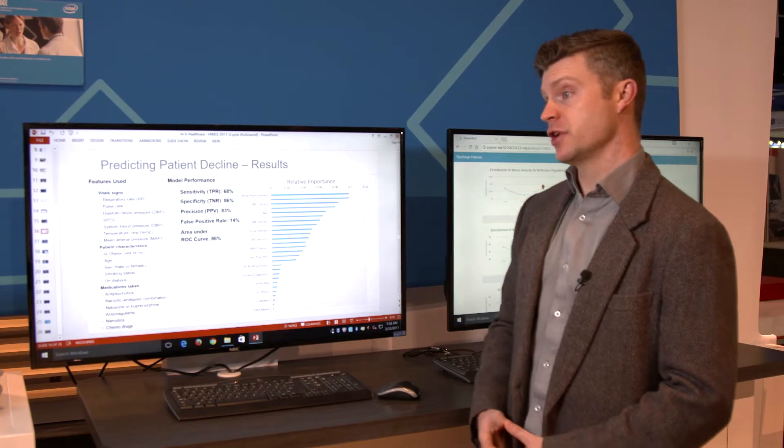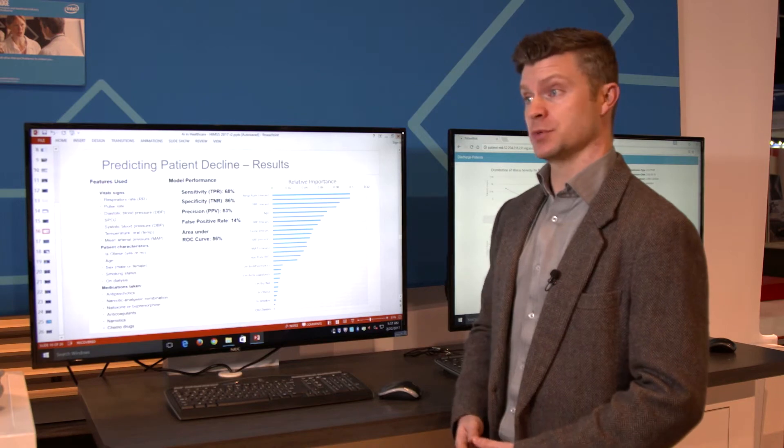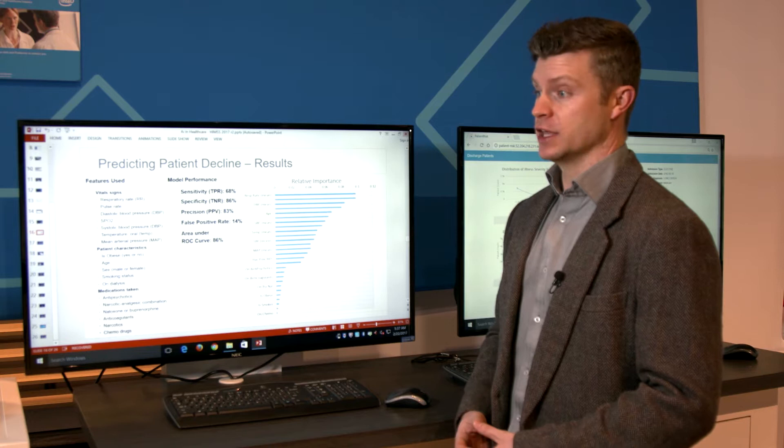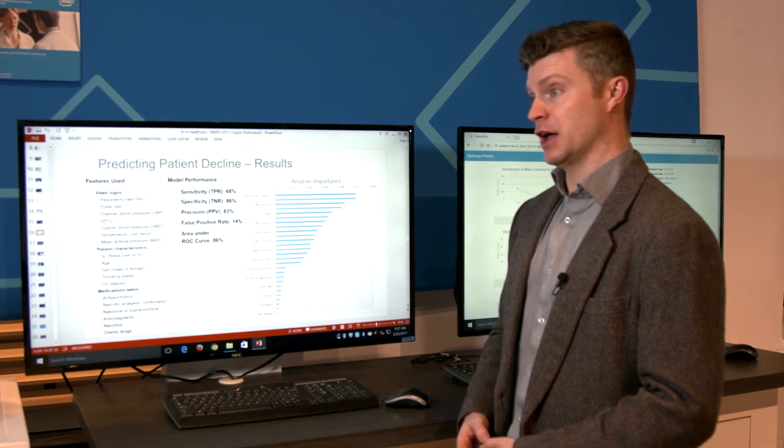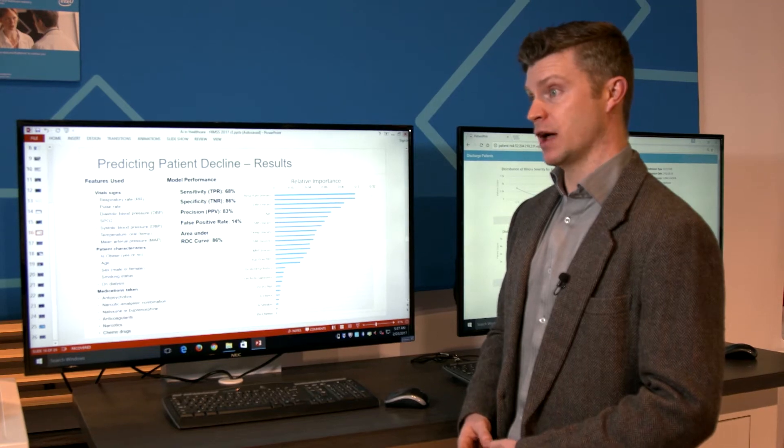Here we have a demonstration of a recent experimental proof-of-concept project that ProKarma did in conjunction with Intel and a small nonprofit hospital group down in Southern California. ProKarma came in with the explicit intention of trying to see if we could determine whether or not it was possible to predict in advance whether or not a patient was going to have a rapid response team event during their stay. As we dug into the data, we discovered some very interesting things about the quality of the data as well as the nature of hospital rapid response team events.